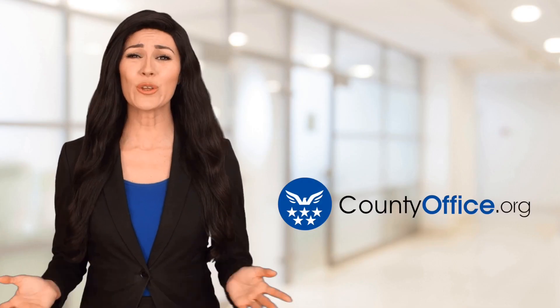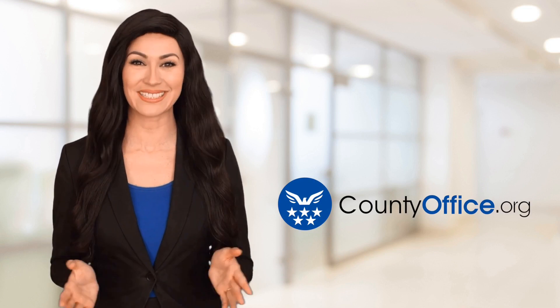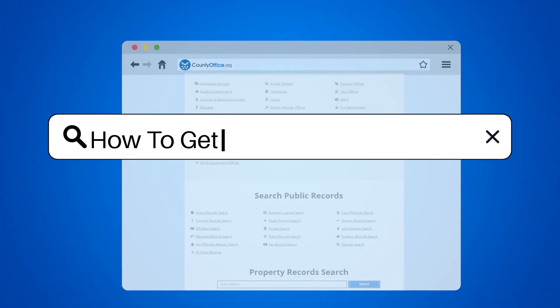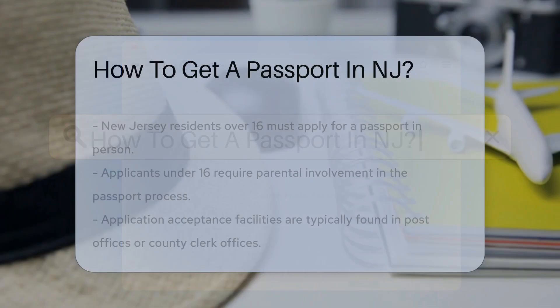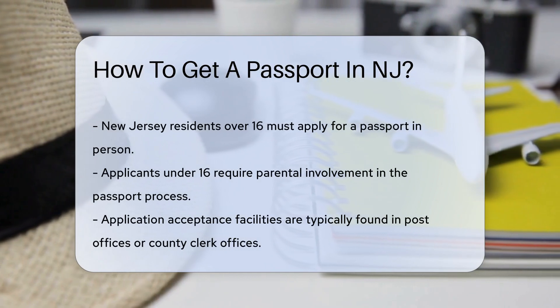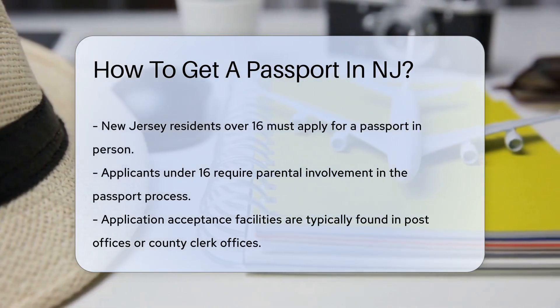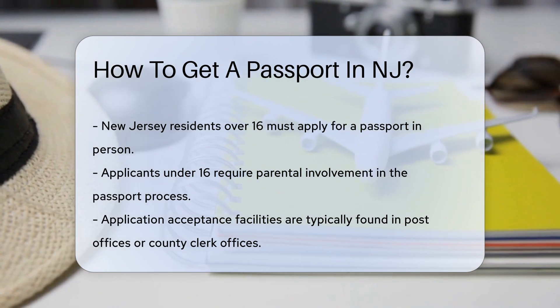Welcome to County Office, your ultimate guide to local government services and public records. Let's get started. How to get a passport in NJ. Ever dreamt of sipping espresso in a quaint Parisian cafe or sunbathing on a sandy beach in the Caribbean? Well, for New Jersey folks, that dream starts with getting a passport. Let's unpack the process, shall we?